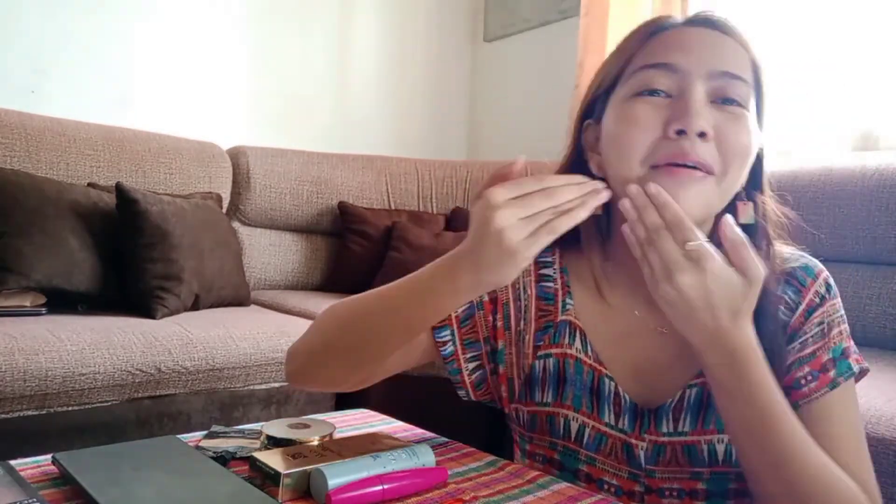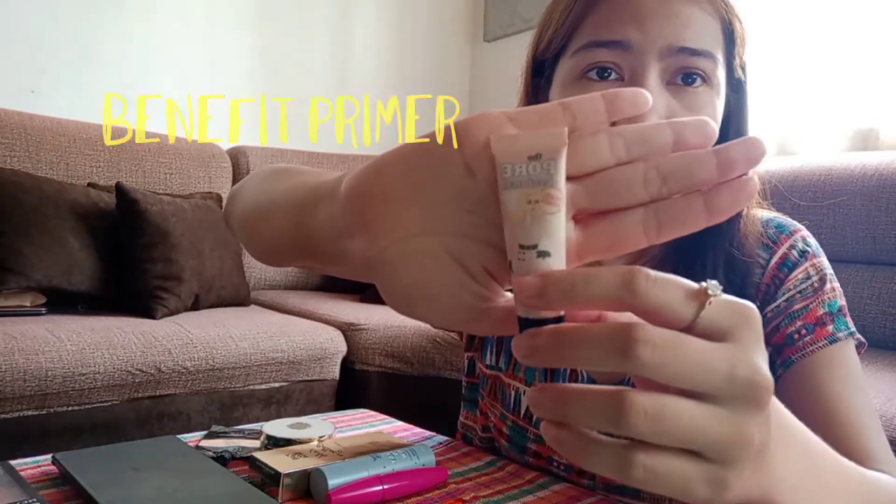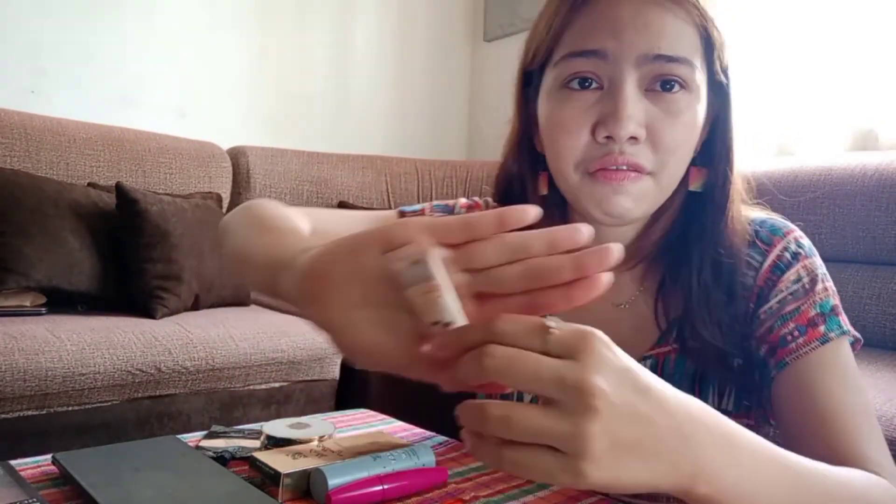And then I'll get a bit more. The brand of this primer is Benefit. I think I've seen it in one store in SM. If you're familiar — and if not, I'm sure there are a lot of other options at different stores.